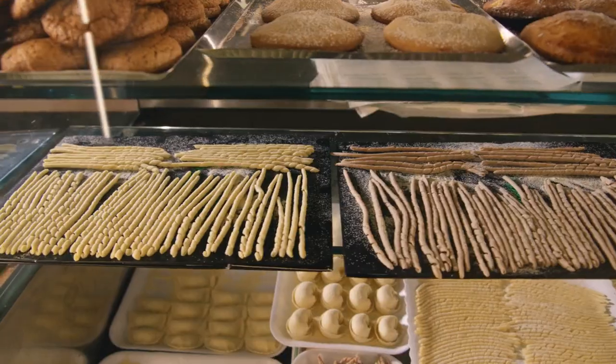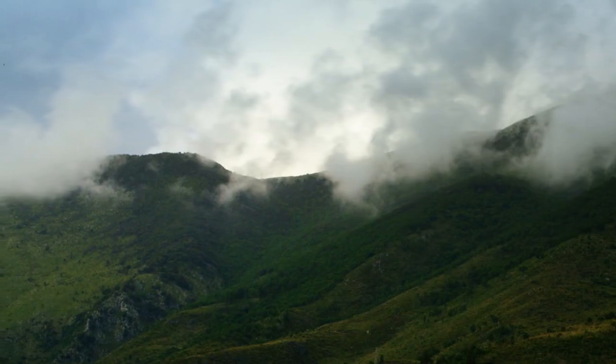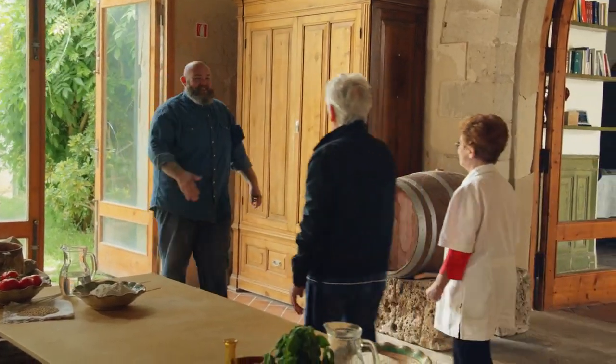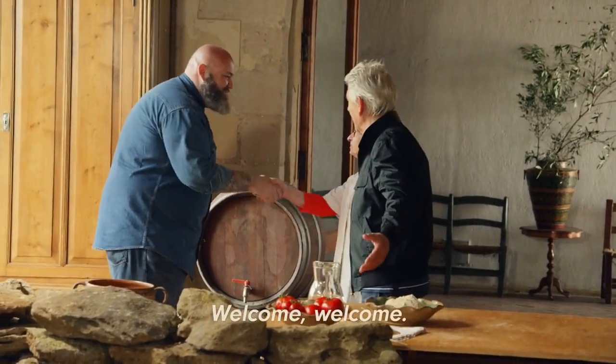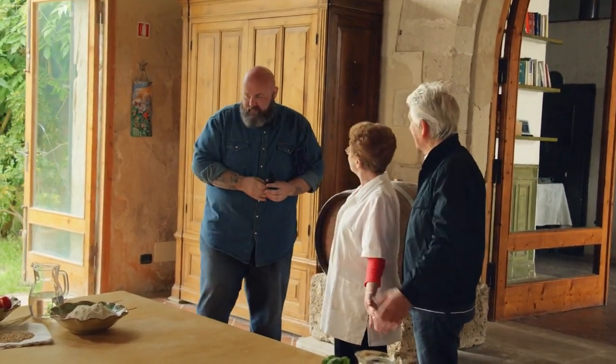So we're at Nona Benedetta's olive ranch. Ciao, buongiorno — che piacere, benvenuto. Facciamo un pasto? Sì.